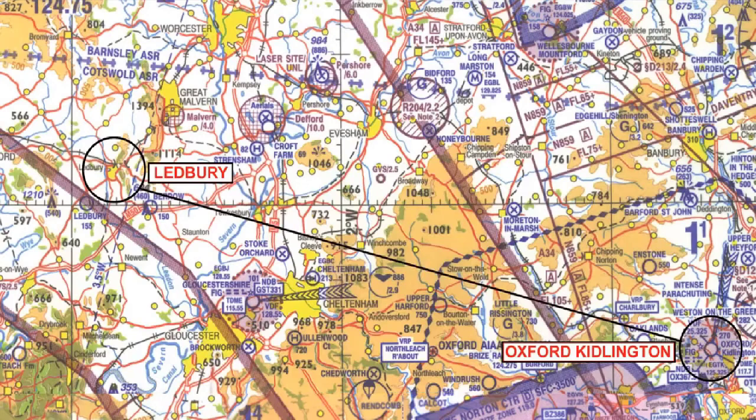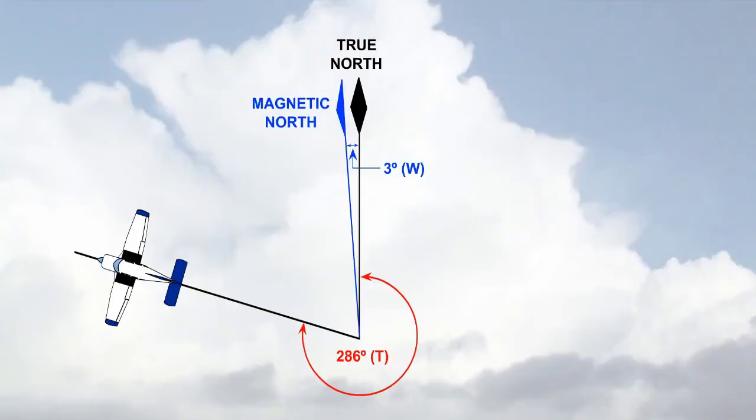The isogonal nearest to the track drawn would indicate that the variation is 3 degrees west. We can see in this diagram that magnetic north lies 3 degrees to the west of true north. If we were now to measure the track with reference to magnetic north, we would have to add another 3 degrees. The magnetic track is therefore 289 degrees magnetic.